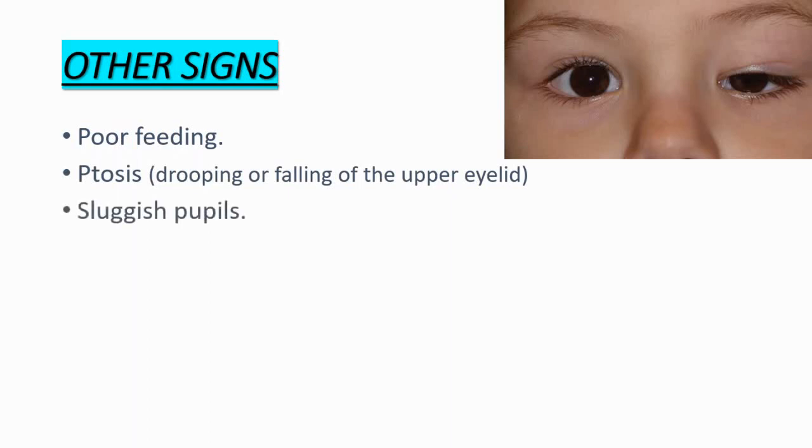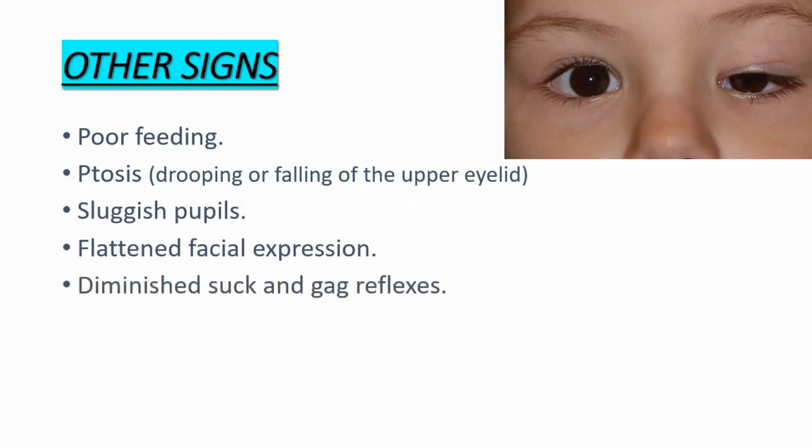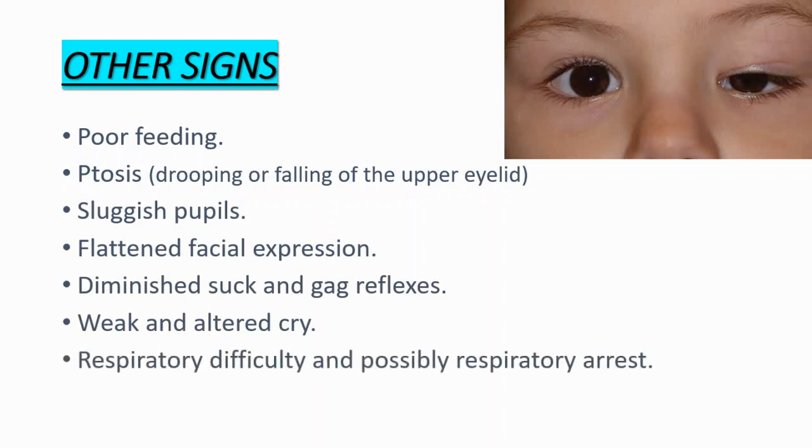Additional symptoms include sluggish pupils, flattened facial expression, diminished suck and gag reflexes, weak and altered cry, and lastly respiratory difficulty and possibly respiratory arrest — that is what can cause death.